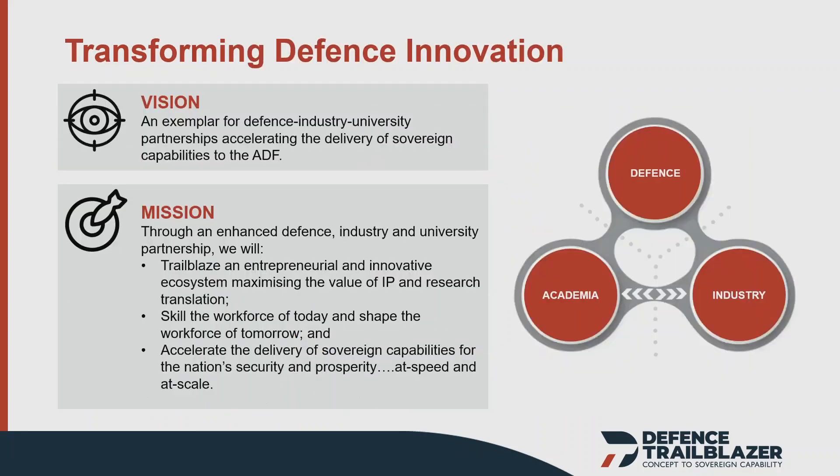This leads us to the vision for the Defence Trailblazer, which is all about accelerating the delivery of sovereign capabilities to the Australian Defence Force. We're going to achieve that in two ways. First, by actually doing R&D at that pointy end — translating research from the lab to the field and into operations and the hands of the warfighter — with universities working closely with industry partners and Defence.